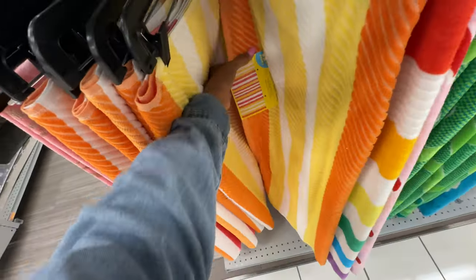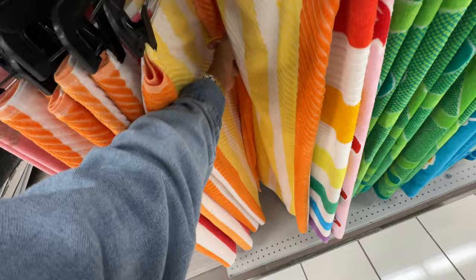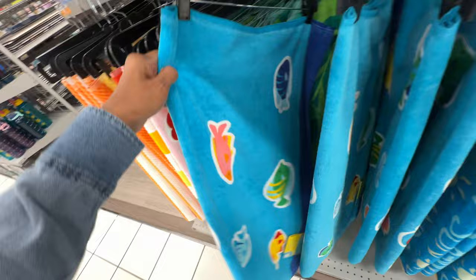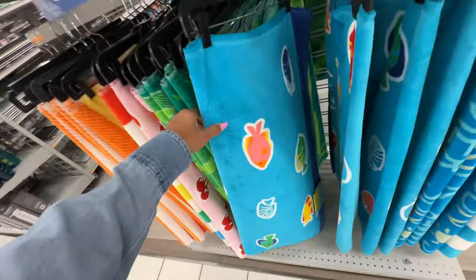They have some striped ones for $9. Let me see this one — oh I love the fishes! These are $8.